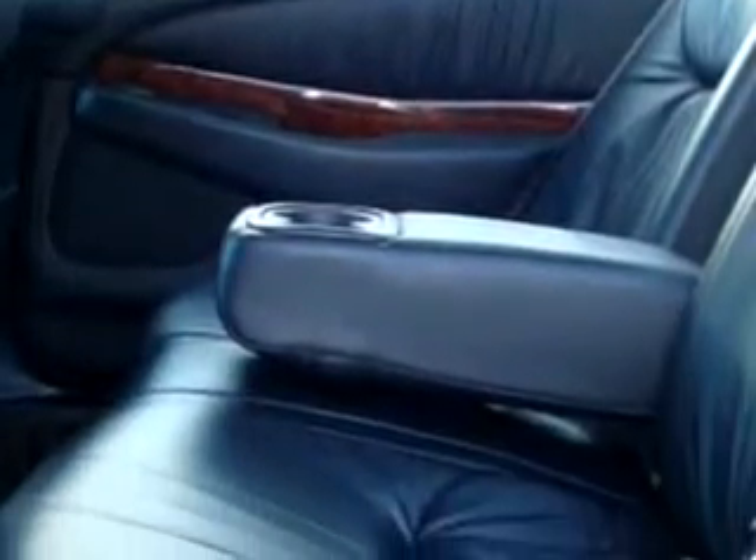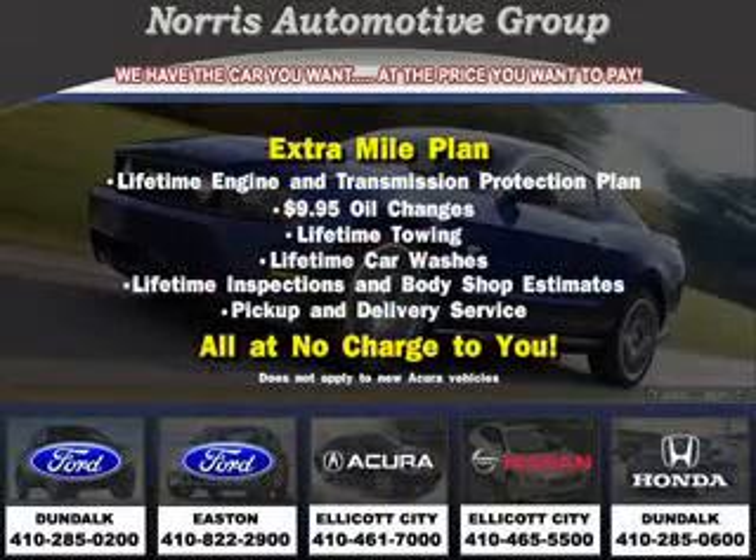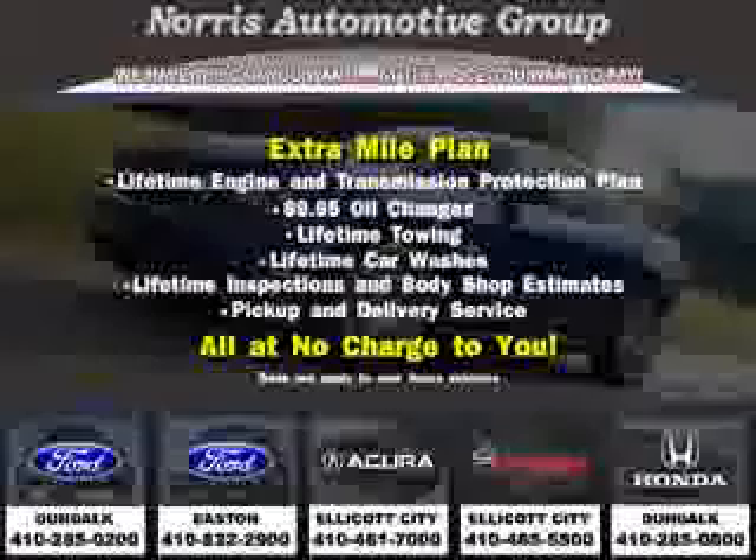Enjoy the drive and have peace of mind in this 2003 Acura 3.2 TL. See us at Norris Acura Nissan West today, or call 855-5550 for more information on purchasing your vehicle.